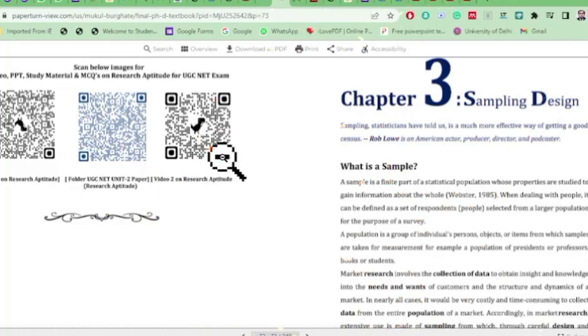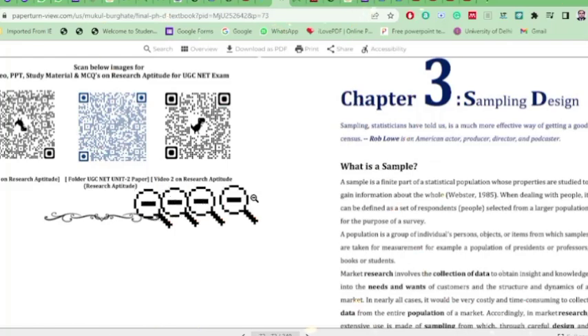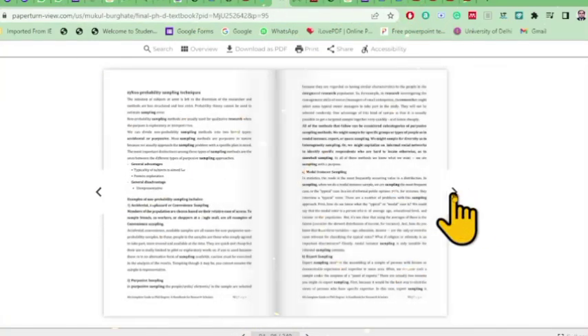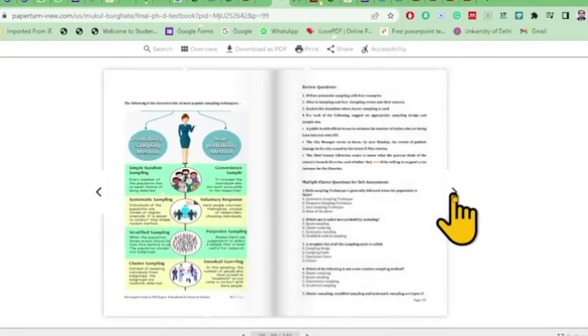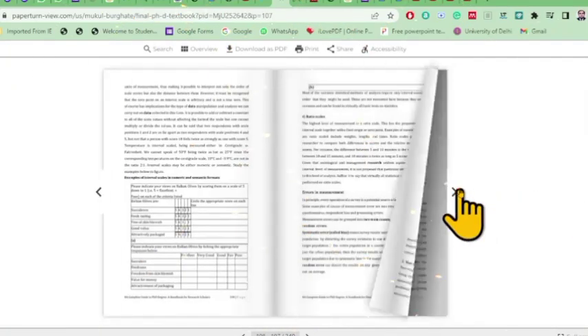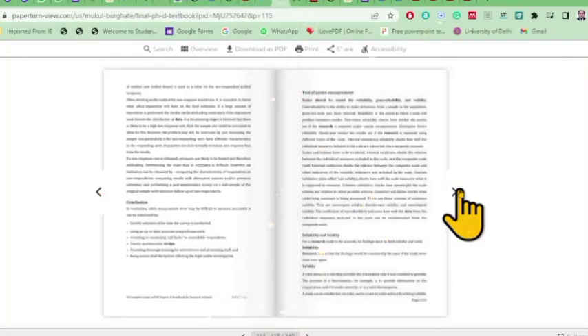Every chapter has different QR codes linking to different videos. There is a video on research aptitude and a folder for Unit 2 of NET Paper 1. In the Sampling Design chapter, plenty of illustrations are given to make things very simple for the researcher. Scanning the QR code there lets you practice many MCQs.